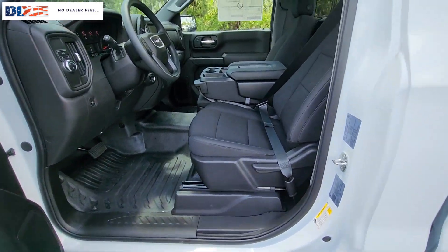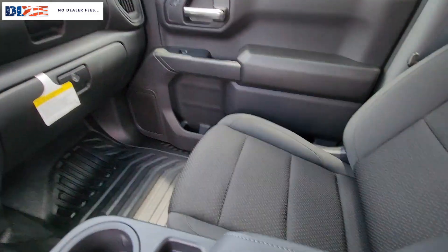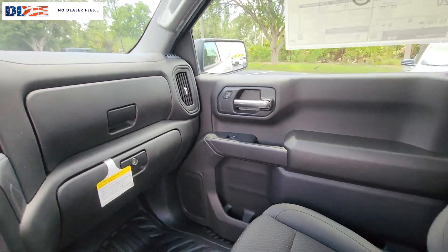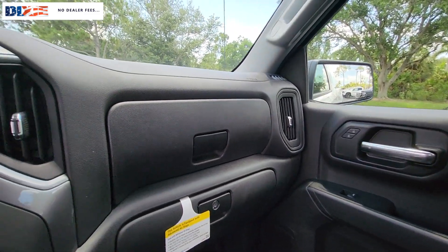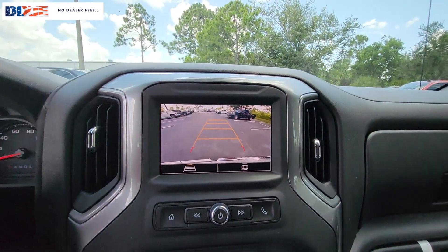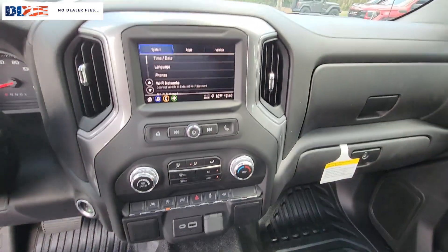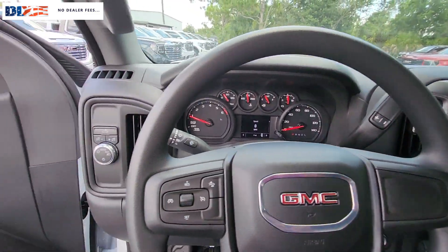These are just some of the great options this vehicle comes with: Wireless Apple CarPlay and/or Android Auto, Pre-Collision System, Intelligent Auto On-Off High Beams, Keyless Entry, Premium Sound System, Satellite Radio, Lane Keeping Assist, Heated Mirrors, and Alarm.